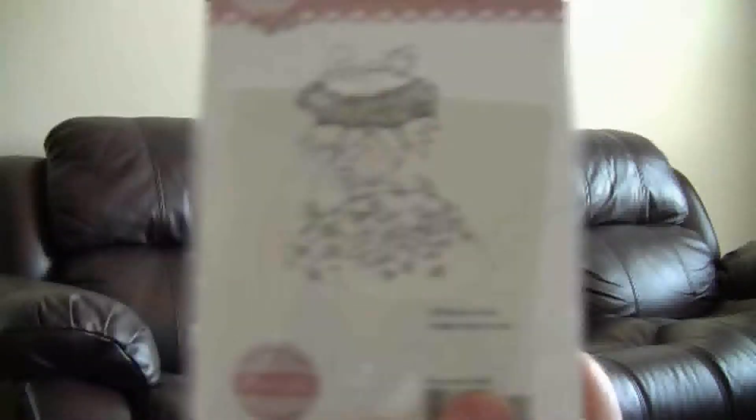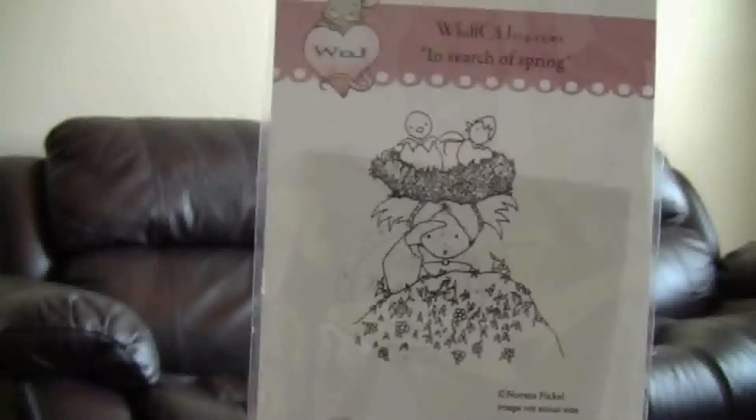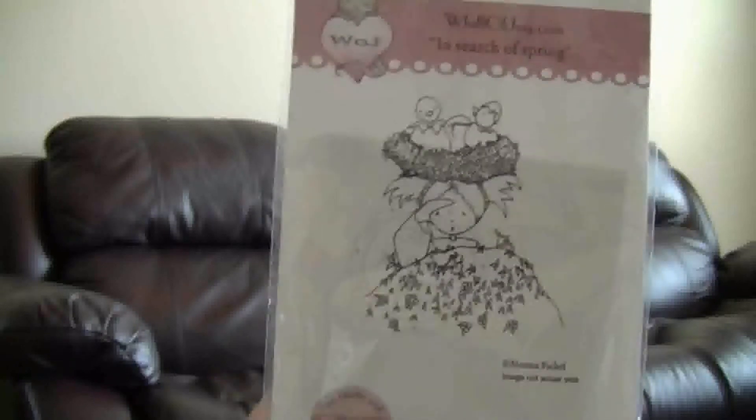And then this one is another Whiff of Joy called Sneezy Henry. I thought this one would be a really cute Get Well Soon card. And this is another Whiff of Joy called In Search of Spring — she's got a little bird's nest on her hat and little leaves and flowers. That is everything I got from All That Scraps. As I keep getting the hauls I'm going to keep adding to this video, and when it's all done I'll post it. Thanks guys, see you in a bit.